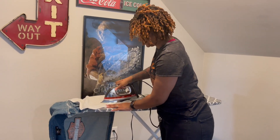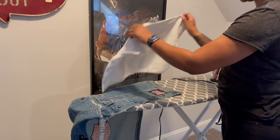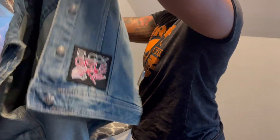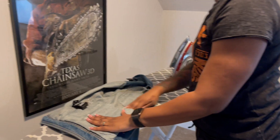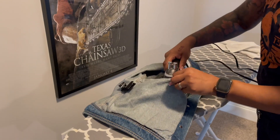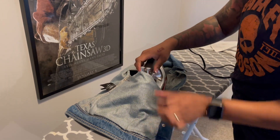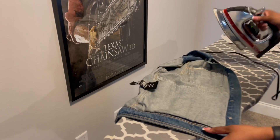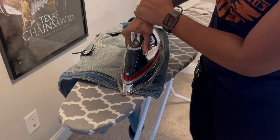Just 20 to 30 seconds and it's good — flip it over now. The heat will get through that. We're making sure we get good coverage on all the patches.